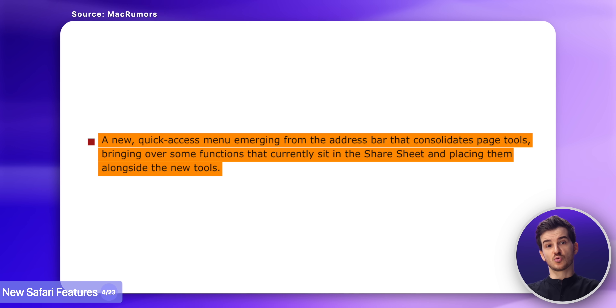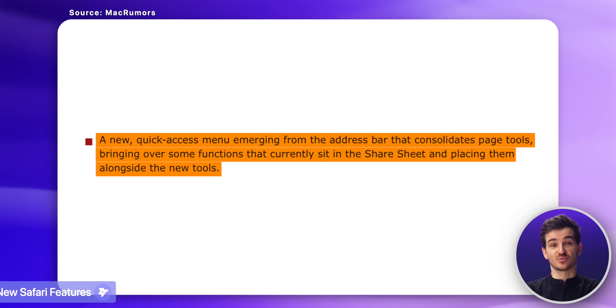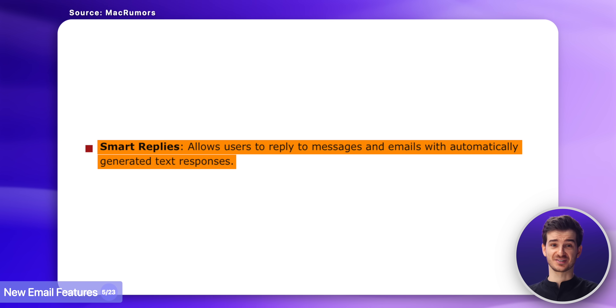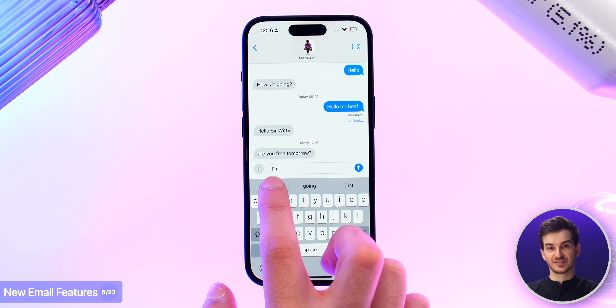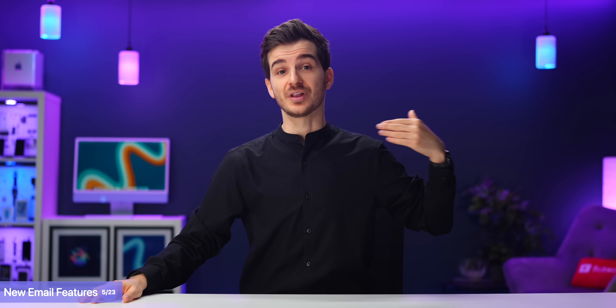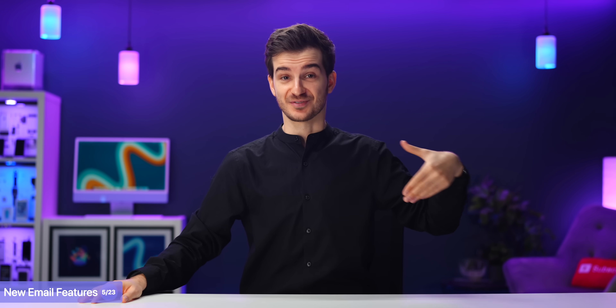There's also a new quick access menu included in Safari. Then in the Mail app, we'll now be able to reply using automatically generated text responses. To some extent we do get suggestions now too, but the idea here is that we'll be able to write full emails using the new version of Siri, which will also apply to Messages.